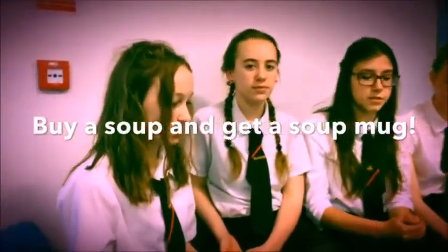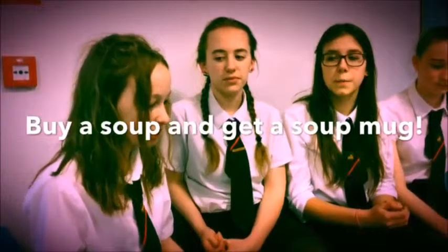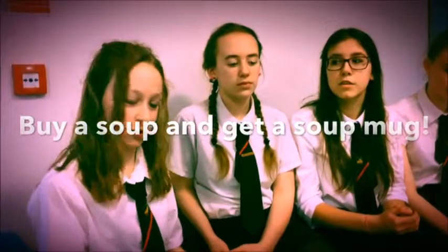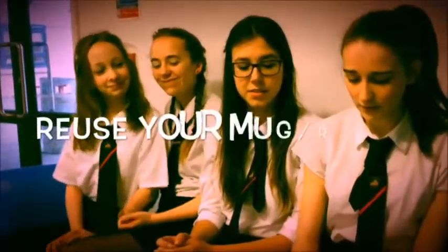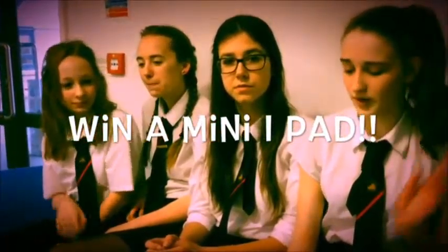The first time you buy a soup, you will be given a soup mug. These are limited and first come first served. If you do not receive a mug, you can always bring your own. If you can bring back your mug to be refilled twice more in the week, you will be entered into the prize draw and you can win a mini iPad. If you buy a soup Monday to Thursday using your own mug, you will be given a free soup on Friday.